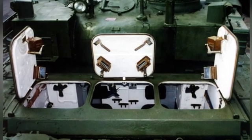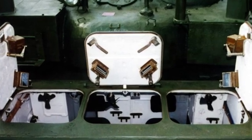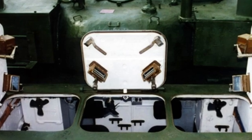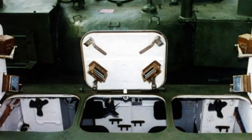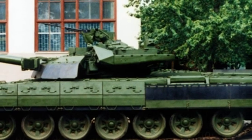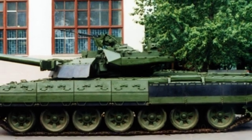The main gun is a 125-millimeter smoothbore gun with an elevation angle of -4 degrees to 15 degrees. The loading mechanism structure remains basically unchanged, but the main gun ammunition can only carry a total of 30 rounds, with 22 rounds in the loading mechanism and another 8 rounds stored in the vehicle.